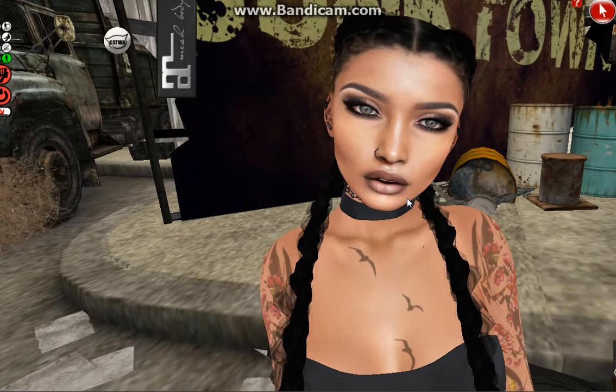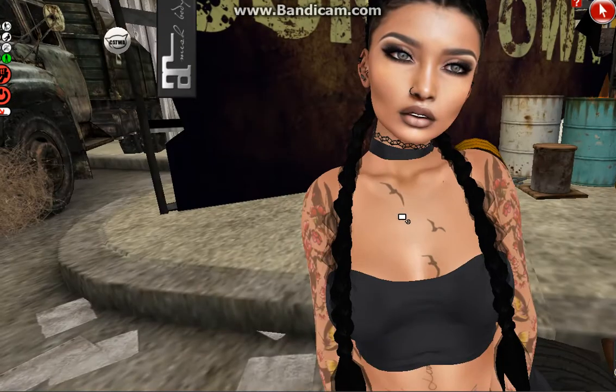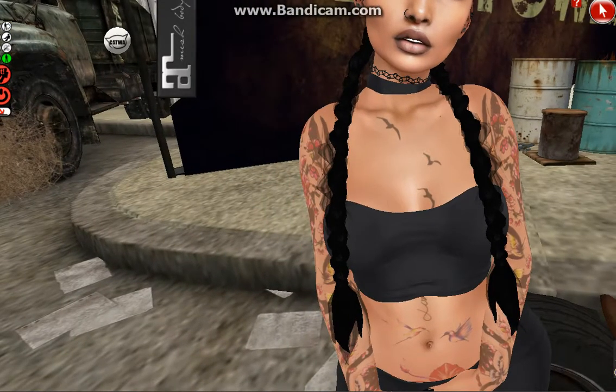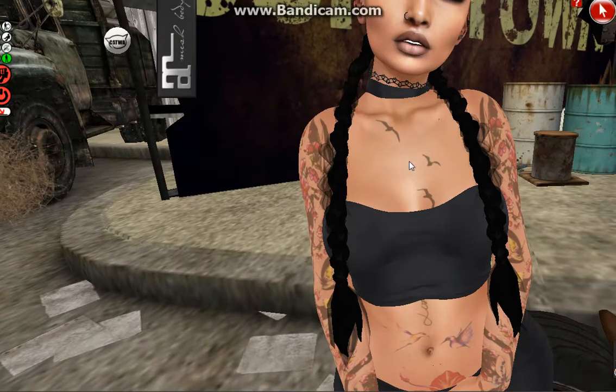The hair is from Homage — it's the Frenchy one. It has two packs; I have the essentials one. This little choker above the top is from XYZ — I will show you the link so you don't have to search too much.